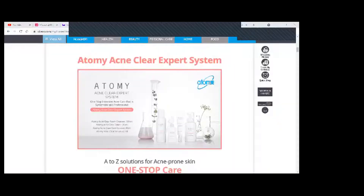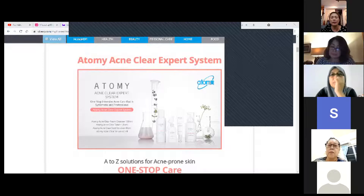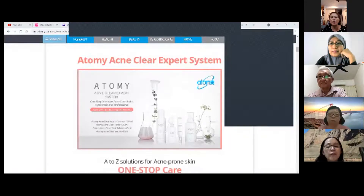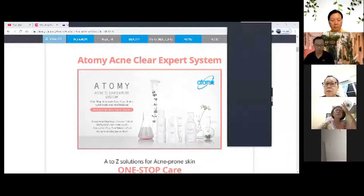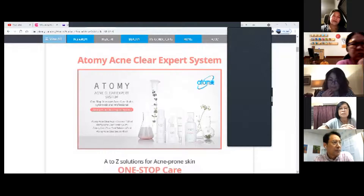We're going into our shopping mall. Okay, Acne Clear Expert System — this is a very nice skincare to use. When I'm treating somebody, I use this and I found it is really very nice to use.